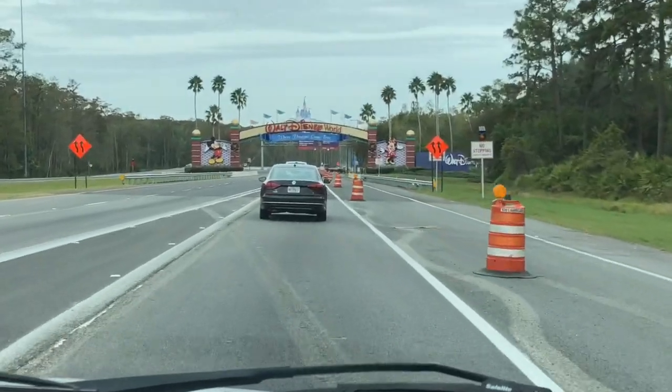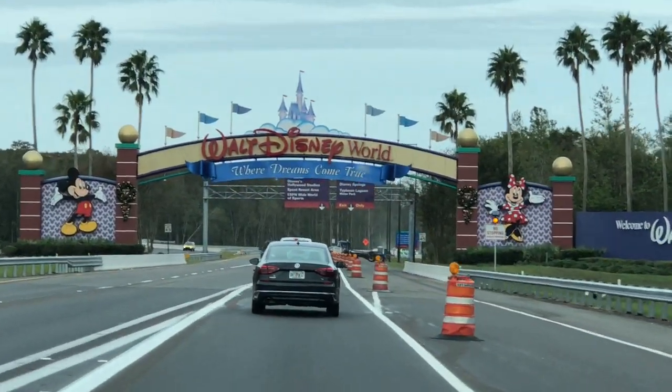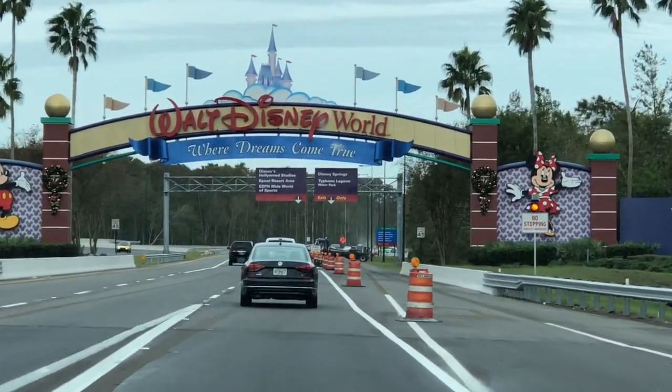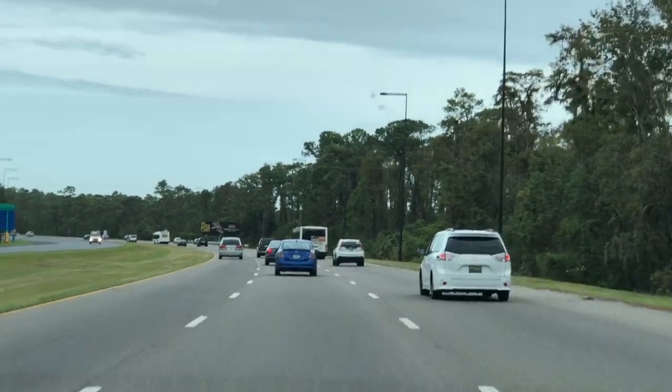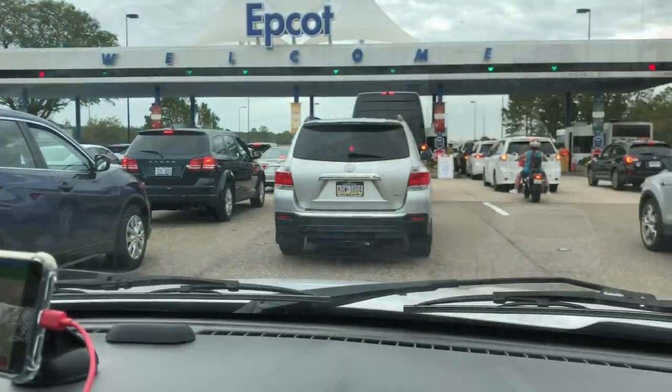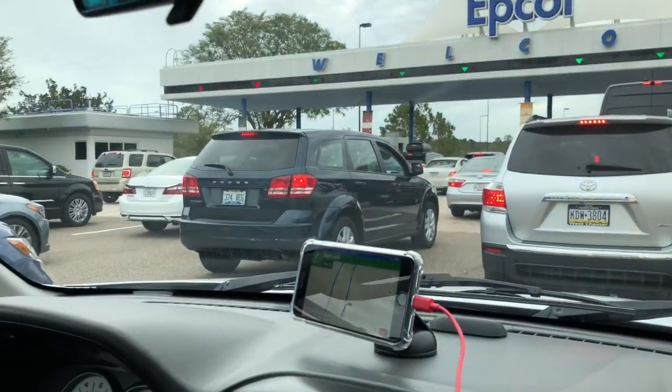This is the Disney World Epcot entrance. It's kind of cloudy, we are in the morning. And there you go — all parks here. There are like five parks together. Look at this, the weather doesn't stop everywhere. I think eight lanes.